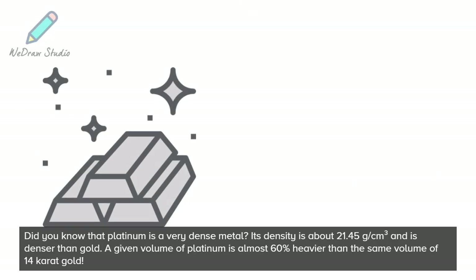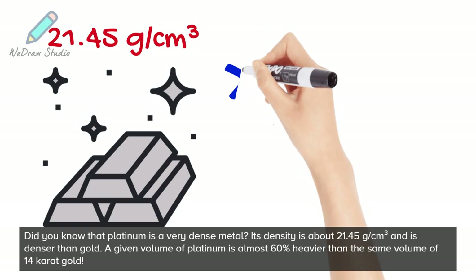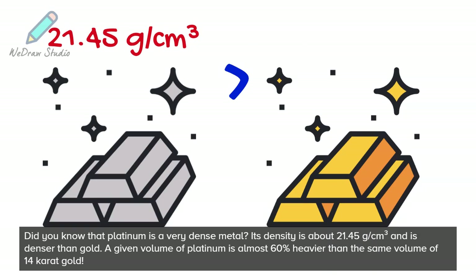Did you know that Platinum is a very dense metal? Its density is about 21.45 grams per cubic centimeter and is denser than gold. A given volume of Platinum is almost 60% heavier than the same volume of 14-carat gold.